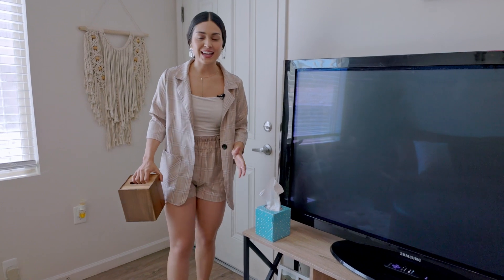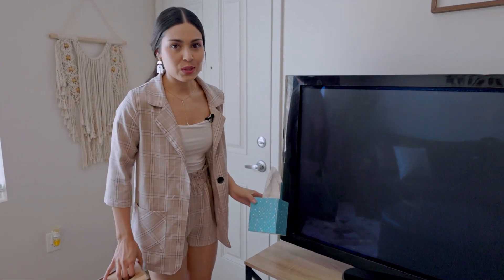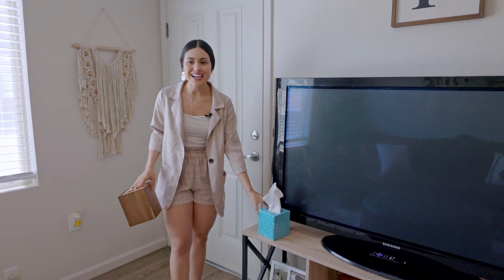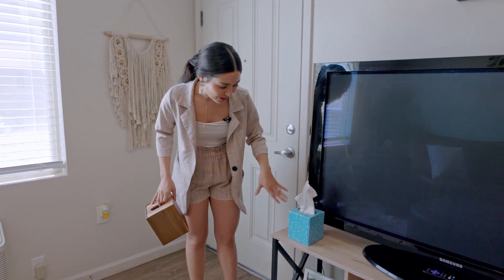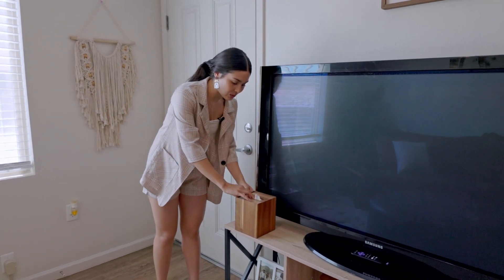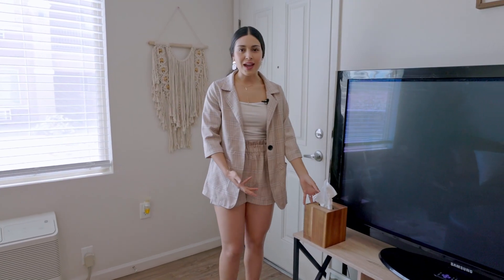Something I really like to do now is make sure that essential items in your living room or kitchen match the theme of your space. For example, a blue polka dot tissue box with yellow and pink just doesn't match anything. But if you invest in a $10 decorative tissue case, it matches everything and looks like you tried. People really appreciate those little details.